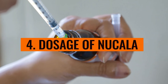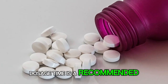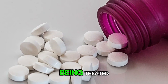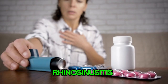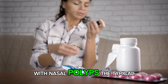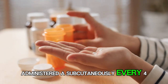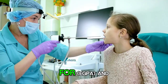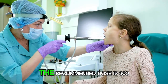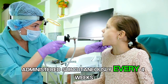Number 4: Dosage of Nucala. The recommended dosage of Nucala varies depending on the condition being treated and the age of the patient. For severe asthma and chronic rhinosinusitis with nasal polyps, the typical dose is 100mg administered subcutaneously every 4 weeks for adults and children aged 6 to 11 years. For EGPA and HES, the recommended dose is 300mg administered subcutaneously every 4 weeks.